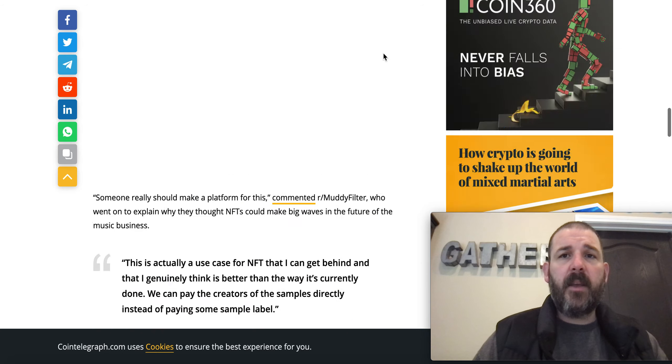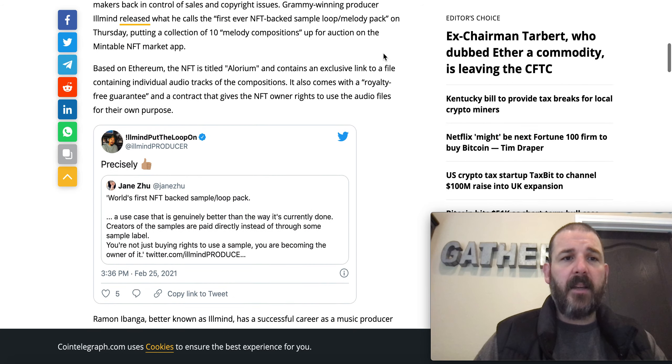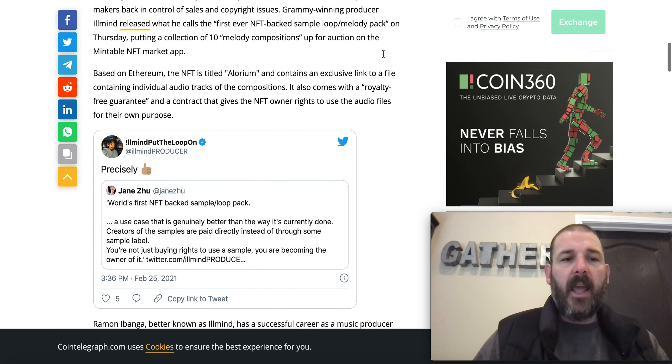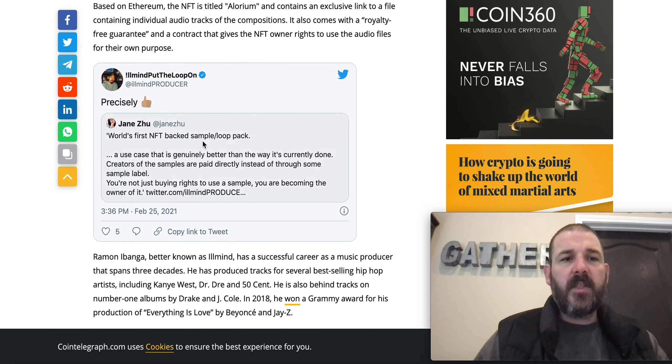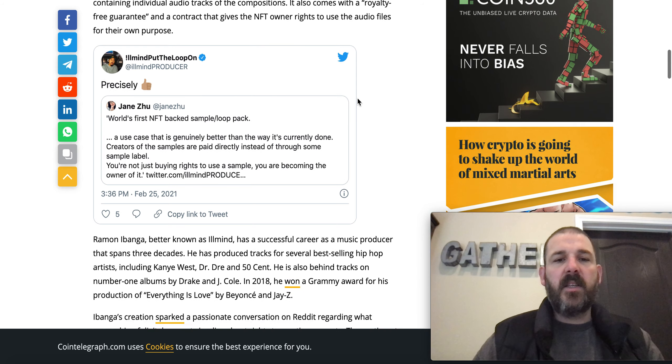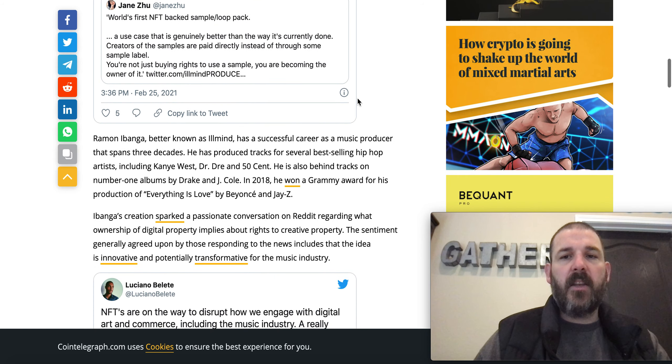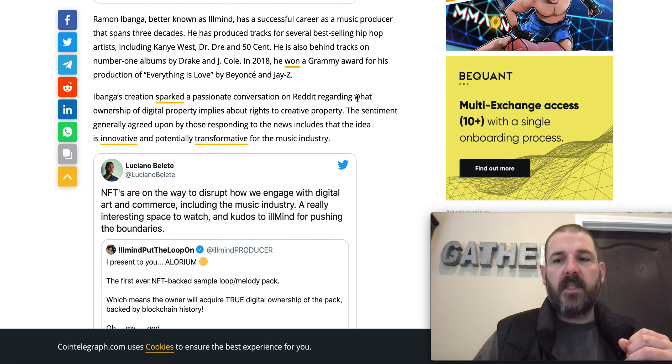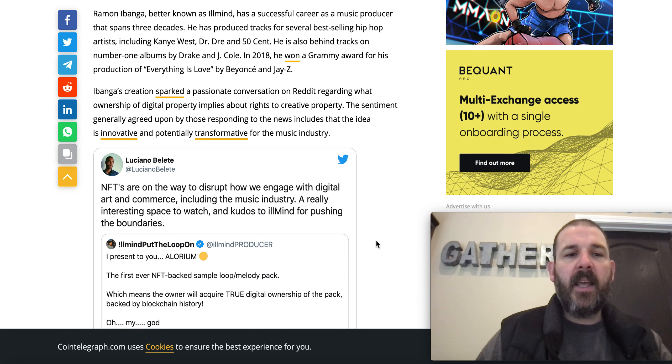Grammy-winning producer Illmind was also putting out loops and samples as NFTs. This is described as a use case that is genuinely better than the way it's currently done — creators of the samples are paid directly instead of through a sample label. You're not just buying rights to use a sample; you are becoming the owner of it. You don't have to be managed, you don't have to deal with middlemen — you can go directly to the consumer and get paid.